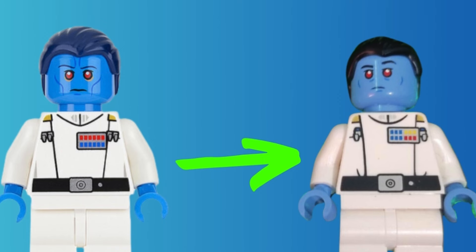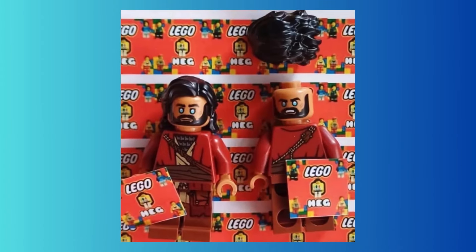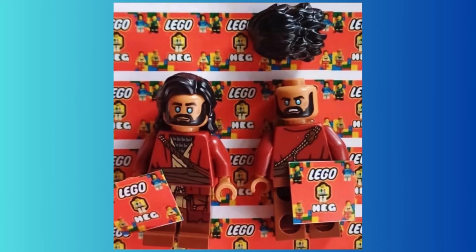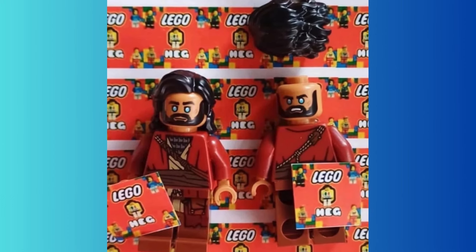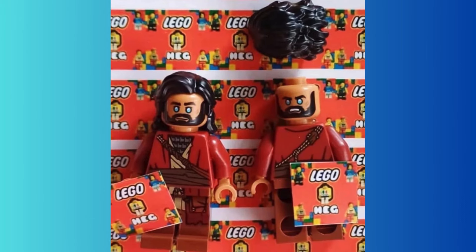The same goes for Ezra Bridger, which is the other big minifigure that has actually been leaked completely now. Those blue eyes with no real pupil, just a little bit of a highlight, which I personally kind of like. This one also has a new hair piece with his longer hair, and honestly this figure looks pretty much perfect.